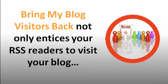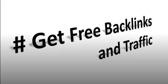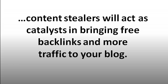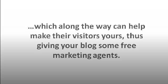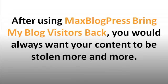Bring My Blog Visitors Back not only entices your RSS readers to visit your blog, but will also benefit you from content thieves. With Bring My Blog Visitors Back, you get free backlinks and traffic from content thieves who steal your content via RSS feed. Since your related posts, number of comments, social icons, headers, and footers travel along with your post, content stealers act as catalysts in bringing free backlinks and more traffic to your blog. Make content thieves a sort of free marketer — after using Max Blog Press Bring My Blog Visitors Back, you would always want your content to be stolen more and more.